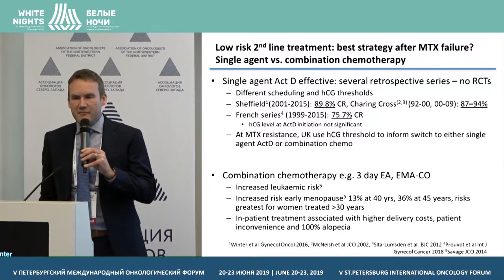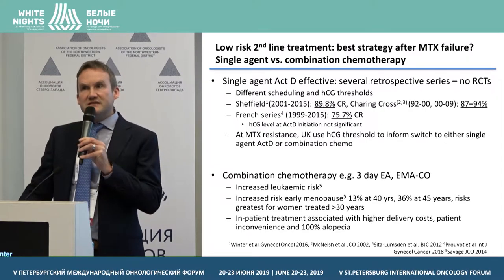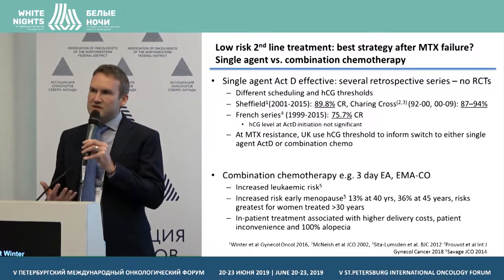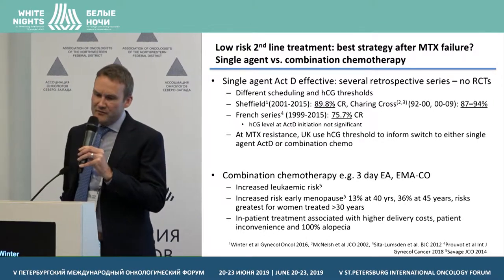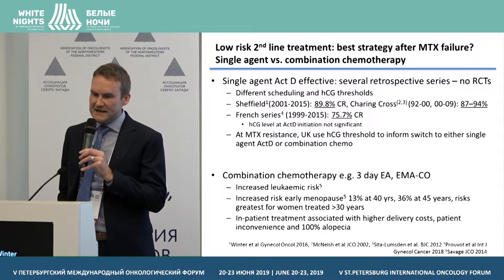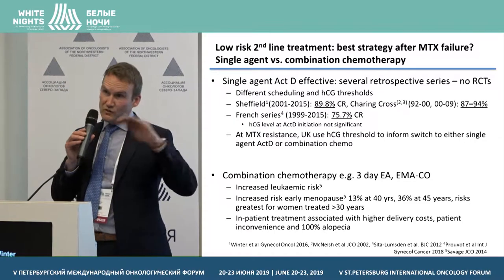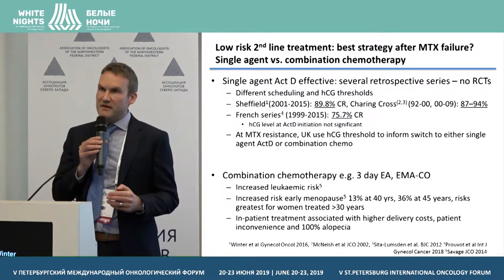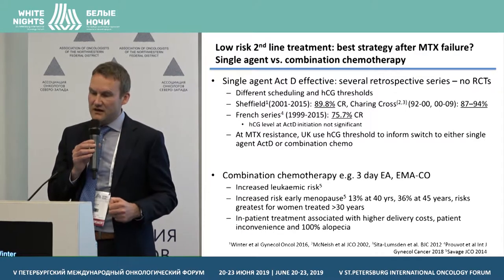What is the best strategy after methotrexate failure — single-agent chemotherapy or combination chemotherapy? Single-agent dactinomycin is effective; there are several retrospective series but no randomised controlled trials. Comparison between series is difficult due to different scheduling and HCG thresholds. UK data from Sheffield and Charing Cross show response to second-line dactinomycin of 90 to 94%, while the French series showed a slightly lower complete response rate of 76%.